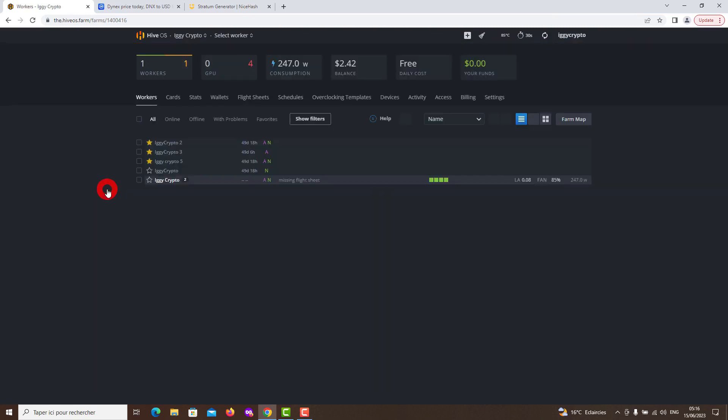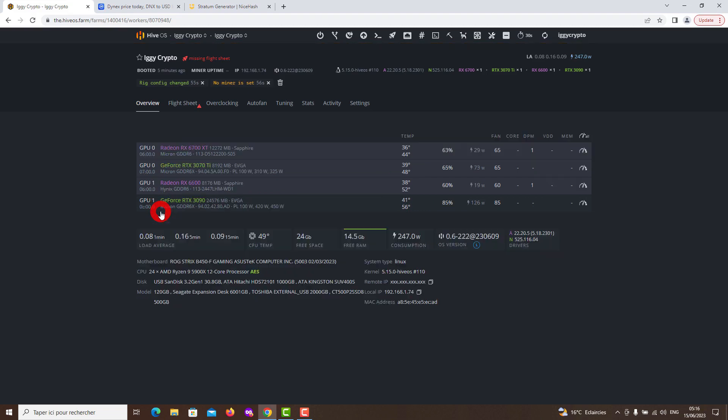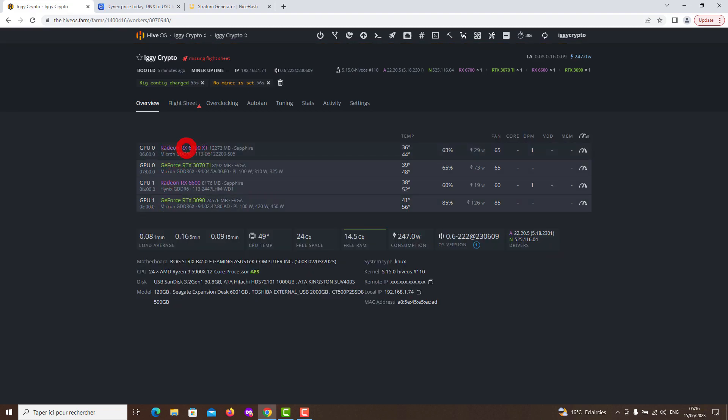In this video, we describe the mining of Dynex coins using the RX 6700 XT graphics card, now with the program SRB Miner Multi version 2.2.9, which gives the best performance for AMD graphics cards for Dynex coins and we recommend it to everyone.